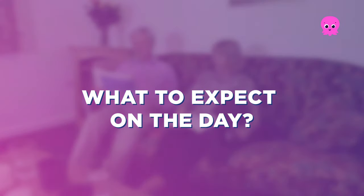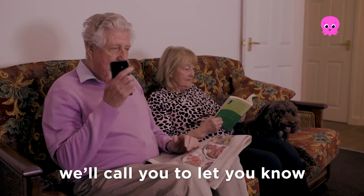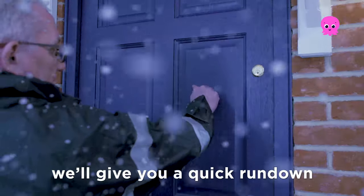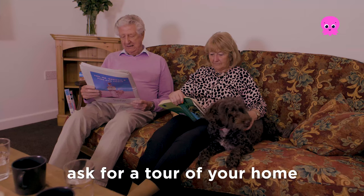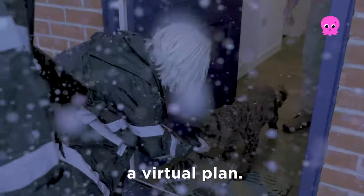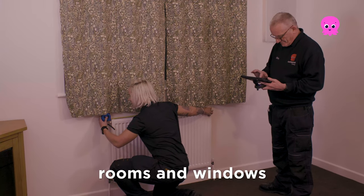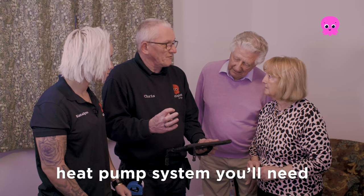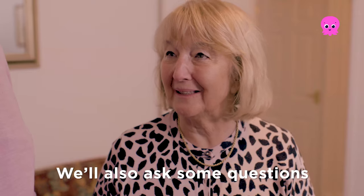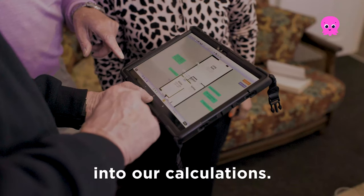What to expect on the day? On the morning of your survey we'll call you to let you know roughly what time we'll arrive. Once we get there we'll give you a quick rundown of what to expect and ask for a tour of your home so we can start to pull together a virtual plan. First we'll measure all the rooms and windows so we can estimate what size heat pump system you'll need to heat your home comfortably. We'll also ask some questions about your hot water usage so we can build that into your calculations.